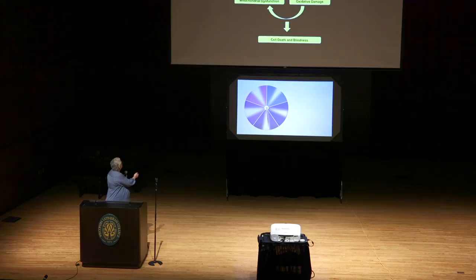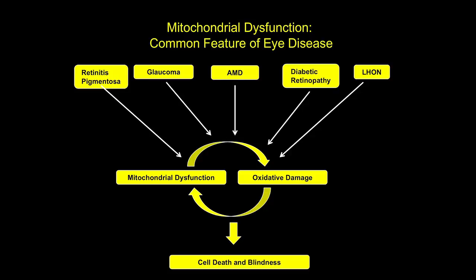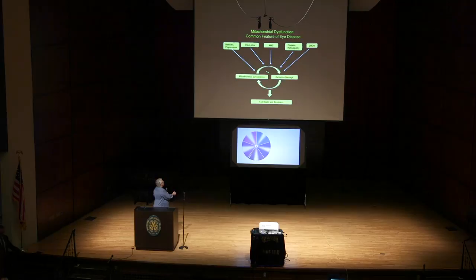Photosynthetic light turns on chloroplasts, and far red to near-infrared light will turn on mitochondria. That's important because mitochondrial dysfunction is critical to virtually every disease, and the diseases that interest me most are in the eye. Glaucoma, age-related macular degeneration, diabetic retinopathy — all of these diseases have in common the disruption of mitochondria, oxidative damage, cell death, and blindness. Far red, near-infrared light stimulates mitochondria, disrupts oxidative damage, and protects these cells.